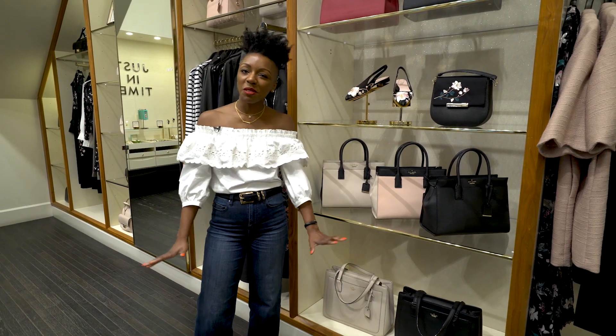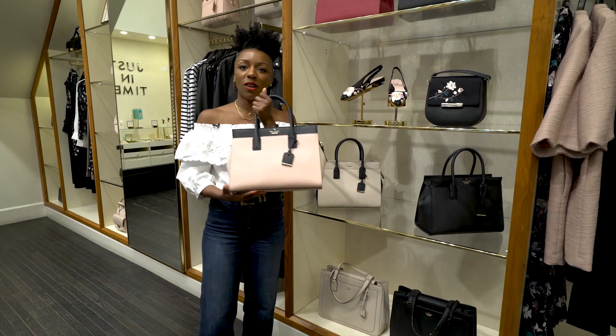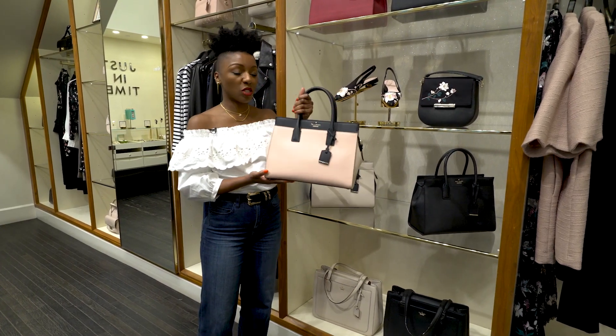Hey everyone, it's Nyesha. Welcome to the spring. We are here and we're talking about one of our favorite bags. This is our Cameron Street Candice bag.